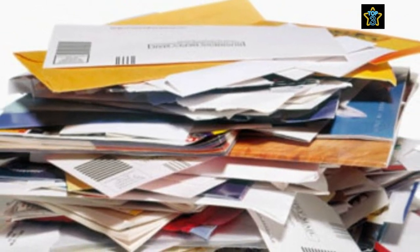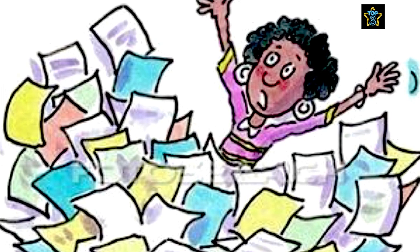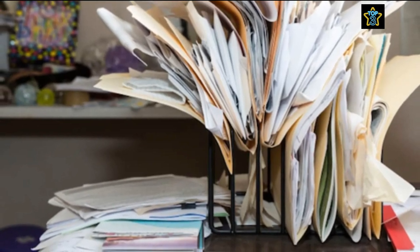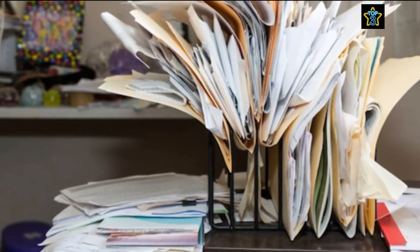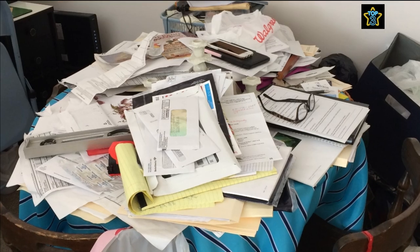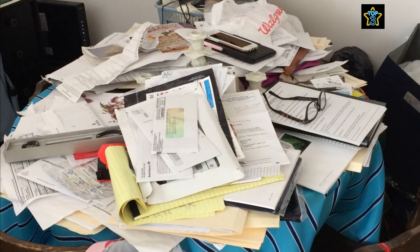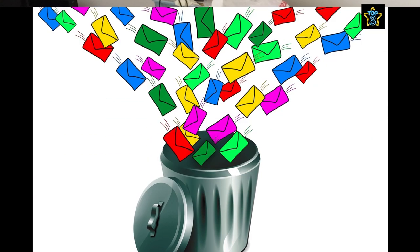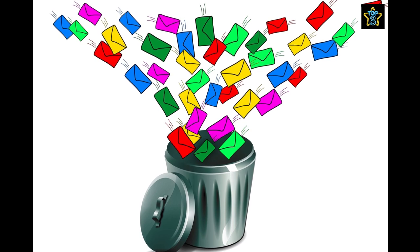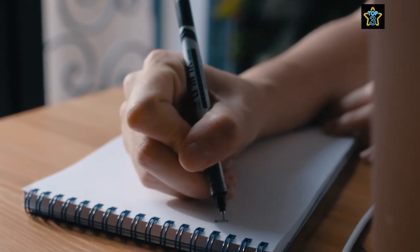Are piles of paper taking over your home, causing you stress and ruining your minimal aesthetic? If the answer is yes, then you've definitely clicked on the right video. Hi everyone, it's Nicky here from the Top Three, and in today's video we're tackling a common problem that many of us face: paper clutter. It can be overwhelming to see stacks of mail, bills and other documents piling up on our desks, kitchen counters and other surfaces. But don't worry, because in this video I'll be sharing three simple and effective ways to reduce paper clutter and achieve a more minimal and organised home. So grab a pen and paper and let's get started.